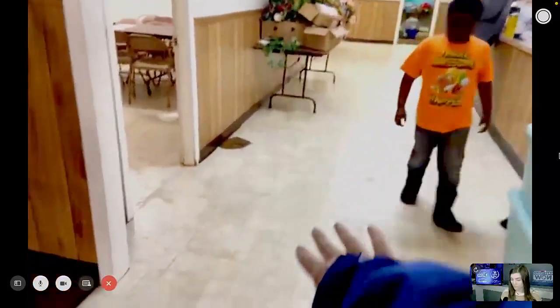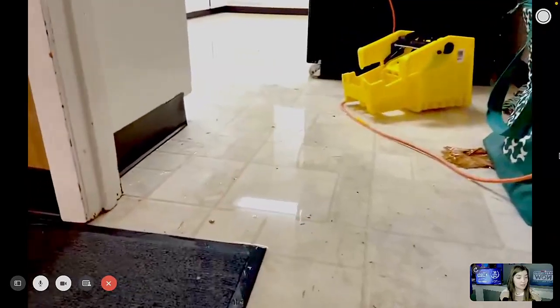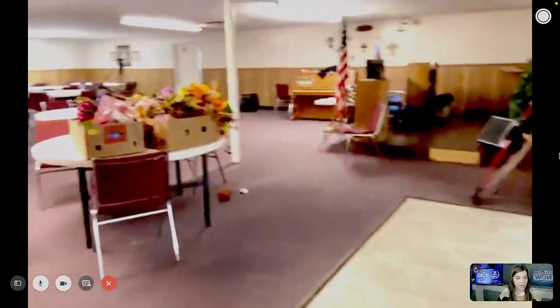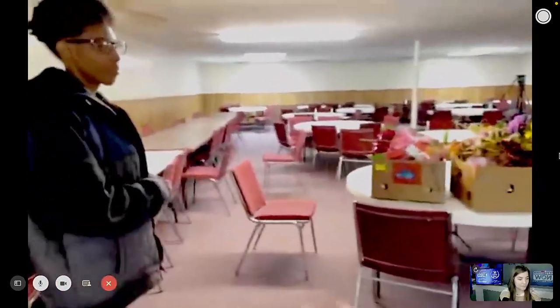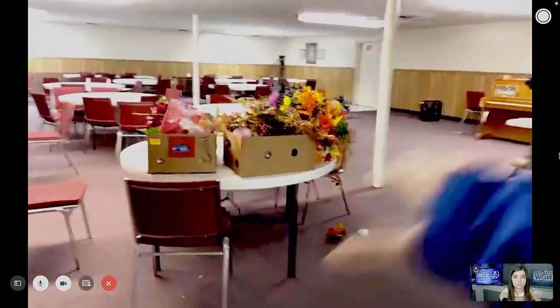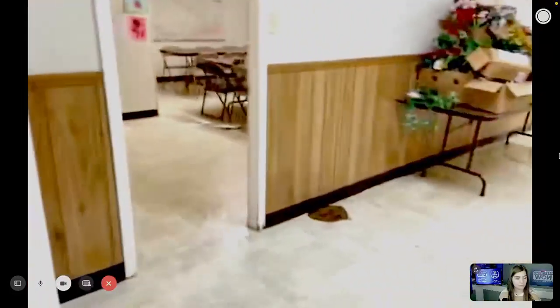We can walk over here to where the flooding kind of spread. On the floor you can see some wet spots, and over here in the kitchen area too. You can even hear the splash of it when shoes walk through it. This is their fellowship area, their basement — this is kind of where the flooding actually occurred.